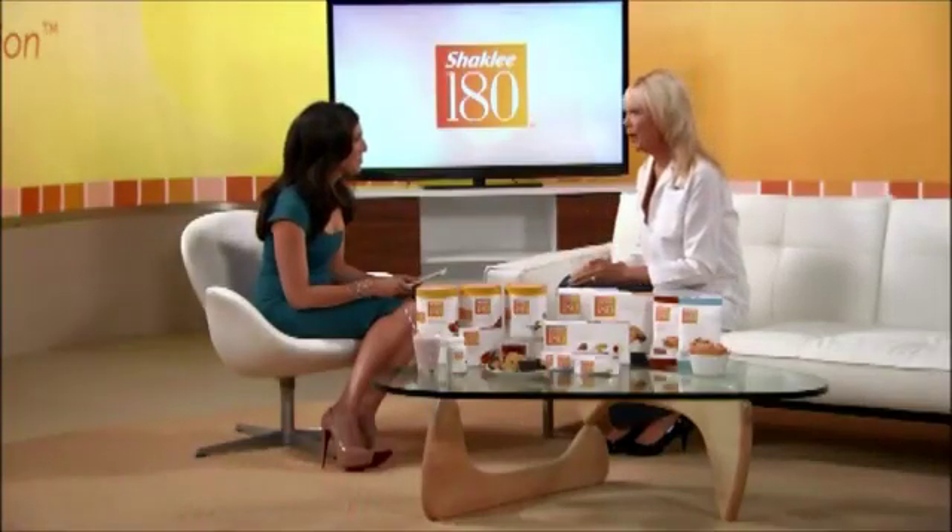So besides leucine, tell us what's in the Shake and, of course, what's not in the Shake. Well, the Shakes contain 24 grams of protein made as directed. They're low-glycemic, they're gluten-free, and they don't contain any artificial colors, flavors, sweeteners, or preservatives.